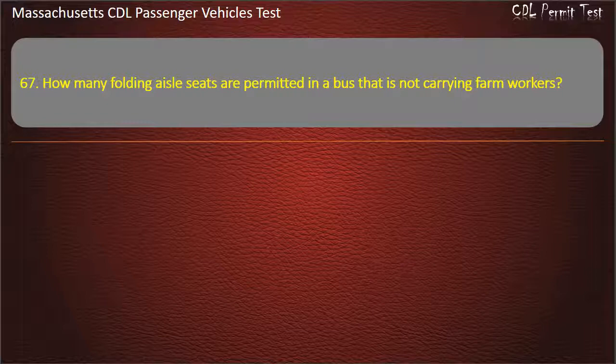Question 67: How many folding aisle seats are permitted in a bus that is not carrying farm workers? Options: 6, 0, 4, or 8. Answer: 0.